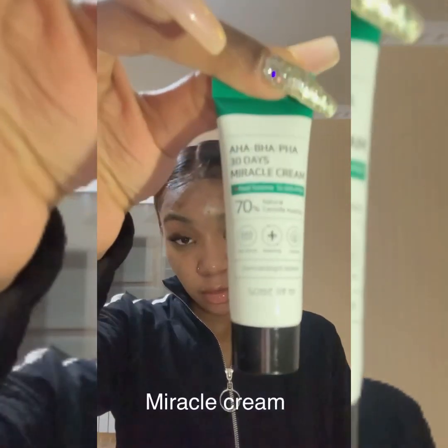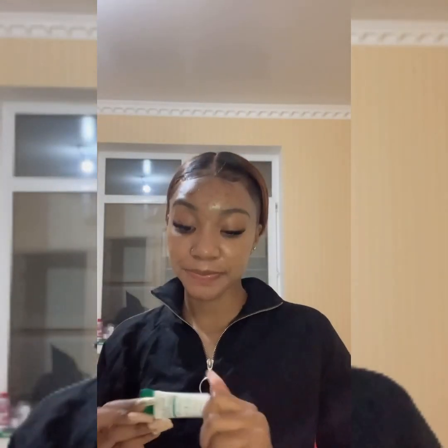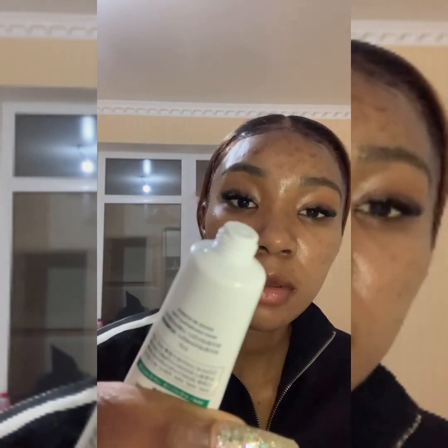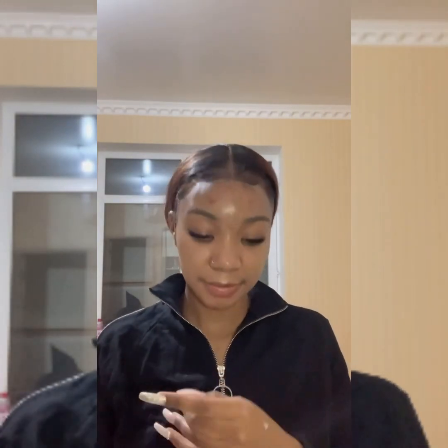Finally, last but not least, you need to use the miracle cream. This cream helps to firm up the skin — it gives a barrier to the skin so that you do not have new breakouts. Once you finish the miracle routine, you've put all your skin worries to sleep.